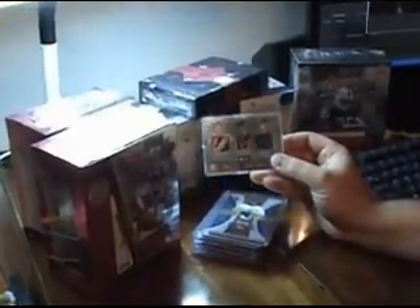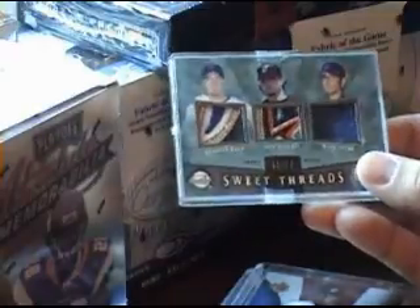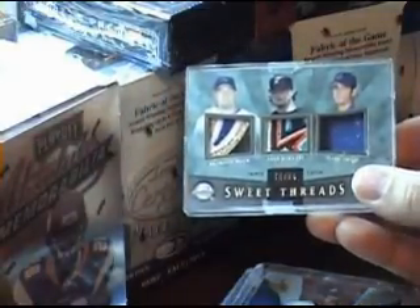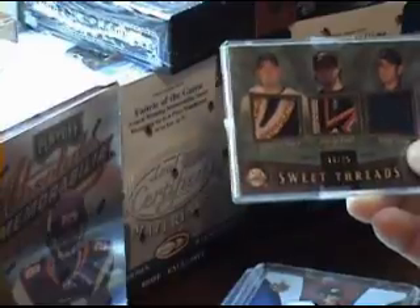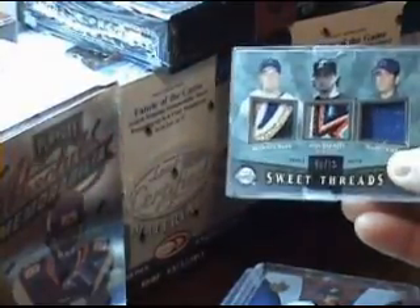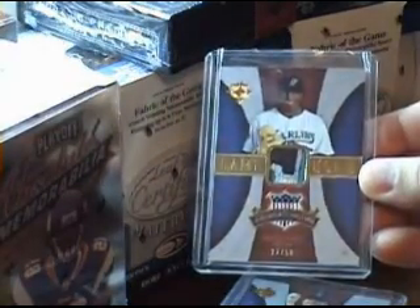Here's what it is — it's a triple patch. You've got a Mark Prior which is basically just one color, you've got this Josh Beckett which is an extremely sick patch, and then of course my guy Brandon Webb which is a four-color patch. A lot of breaks, numbered out of 25 — it's a nice card.